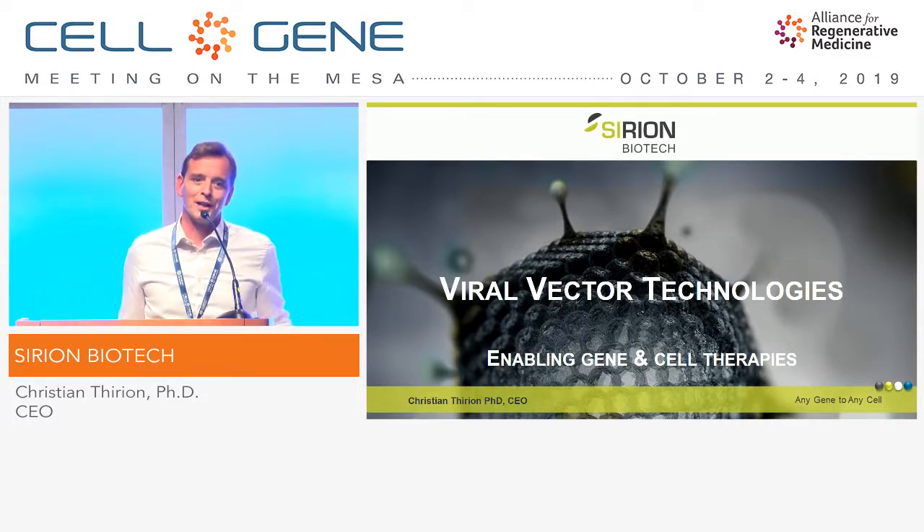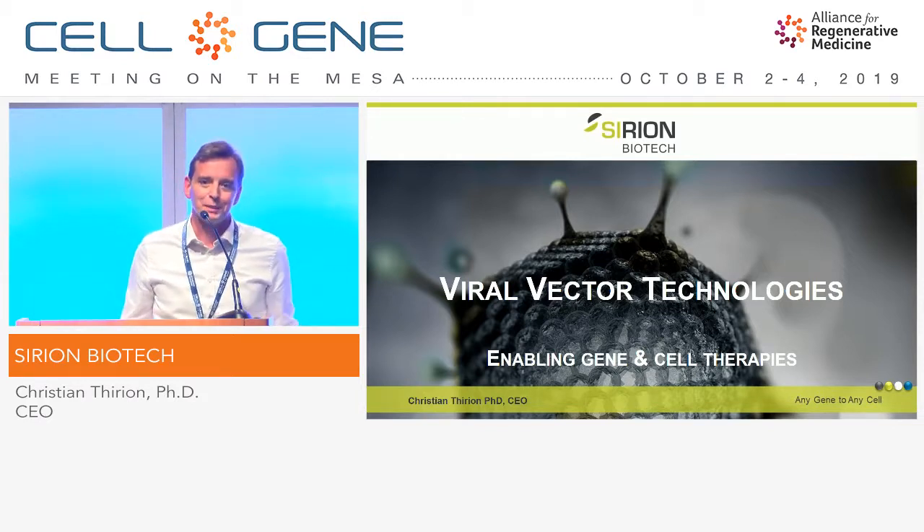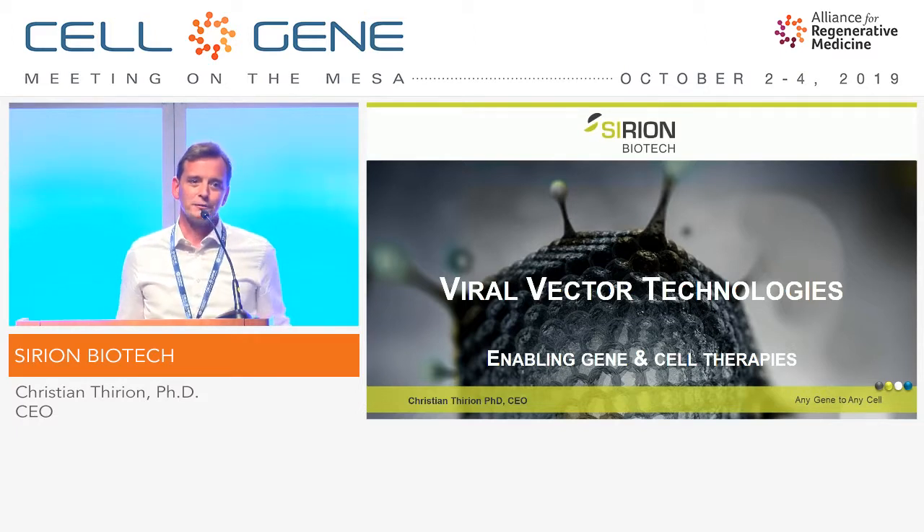First of all, thanks to the organizer to enable me to present Sirion Biotech. Sirion Biotech is a young biotech company, and we are focusing on viral vector technologies.